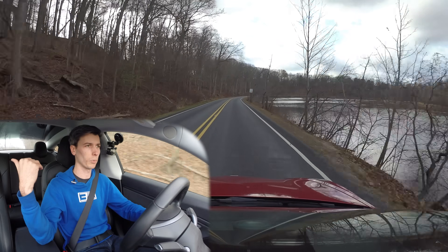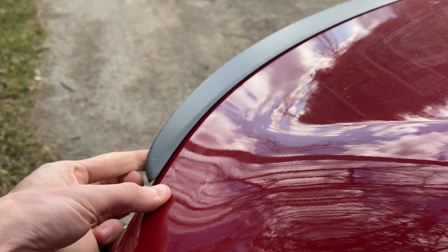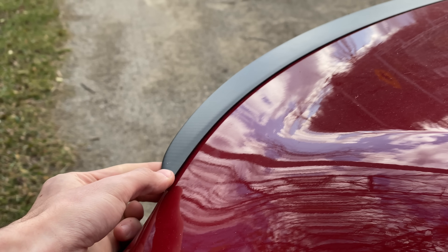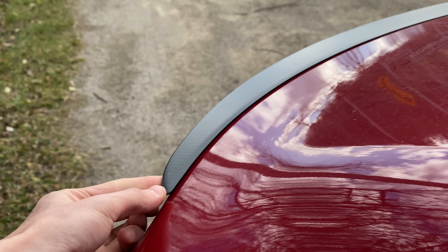Tesla mobile service came again, under warranty, and replaced that spoiler, put a new one on. Well, the new one is already becoming detached — you can see there on the corner, it's already coming up. Not great, but that's just a fitment issue, not really a problem with the service itself.